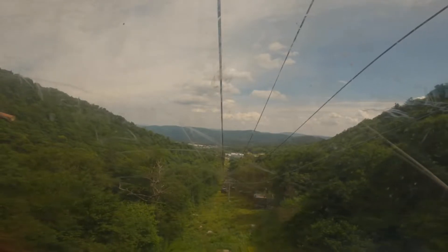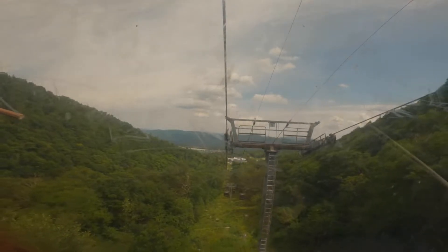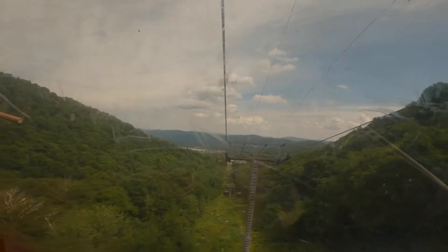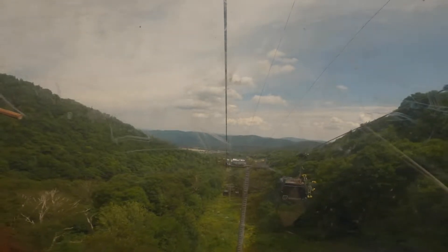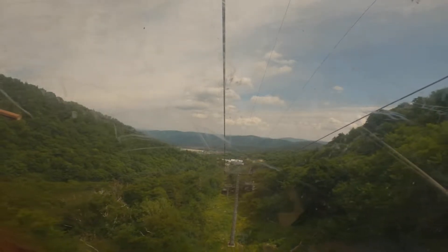Killington Peak is Vermont's second tallest and highest lift service in the state. When you're going up this gondola and you turn around and look at what's behind you, you're going to see really pretty breathtaking views.